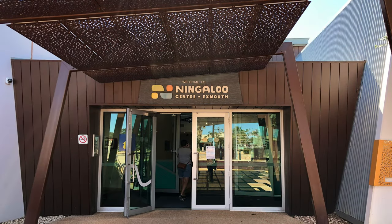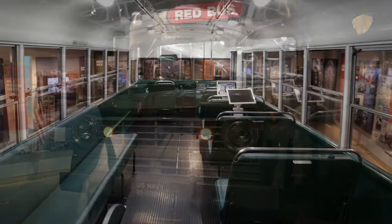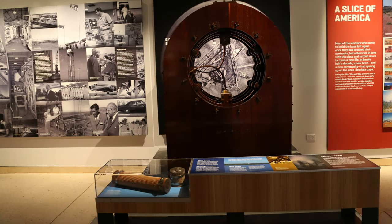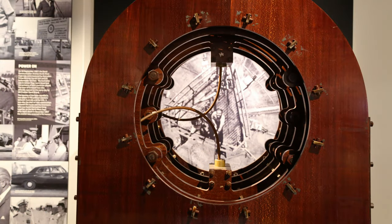At the Ningaloo Centre, you can visit the Aquarium and Discovery Centre. You do need to purchase tickets and they can be bought online or at the centre. Adults are $19, and children 5-16 years old are $14. In the History Gallery, you will learn about the history of Exmouth.